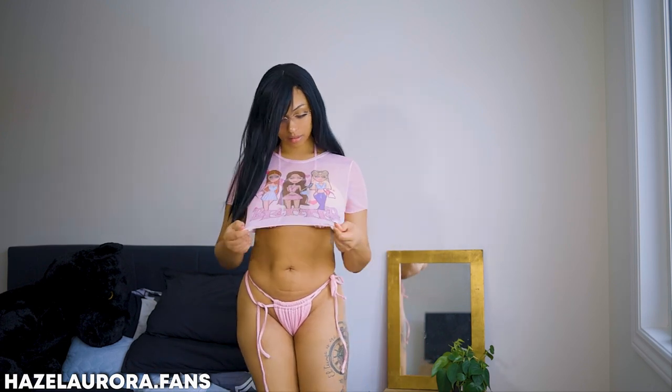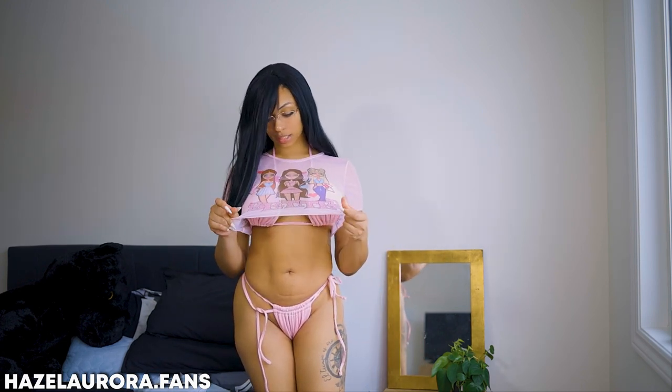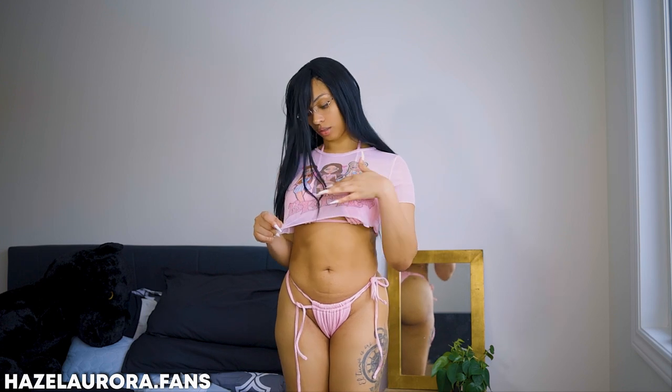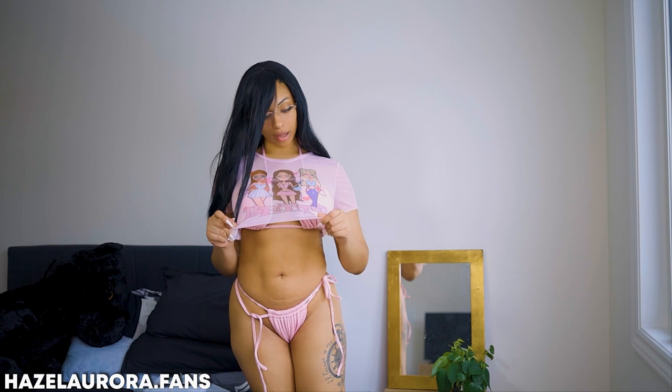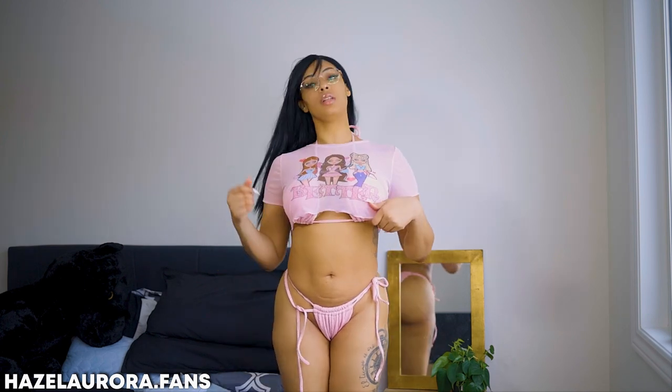There are Bratz dolls on it — their lips and they're glam. I need to do like, maybe one day I'll do a try-on haul to look exactly like these. These are some cute outfits. Do you think I'm a Brat?